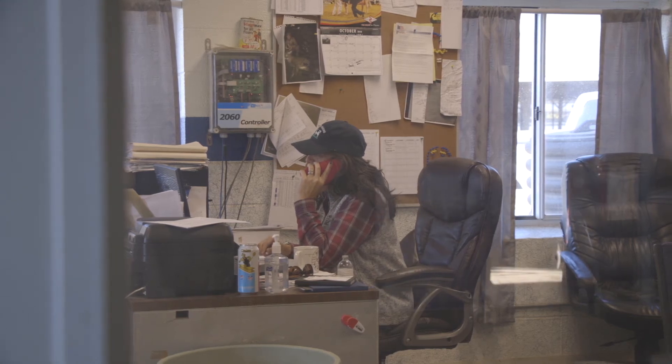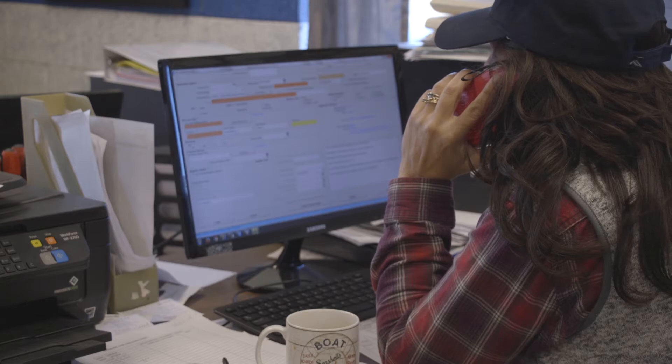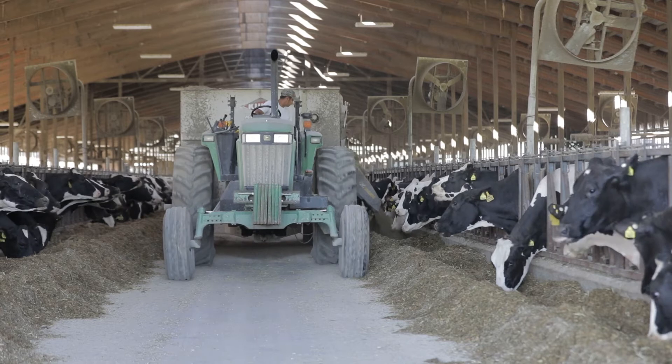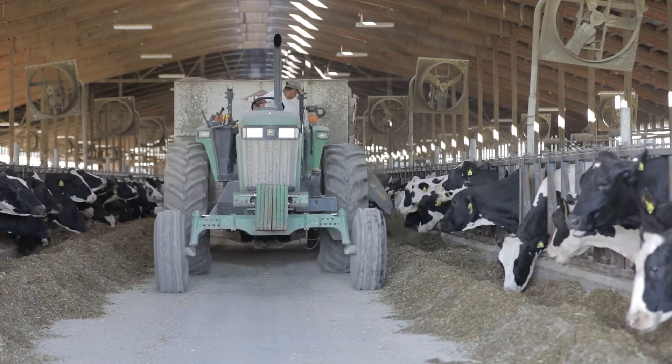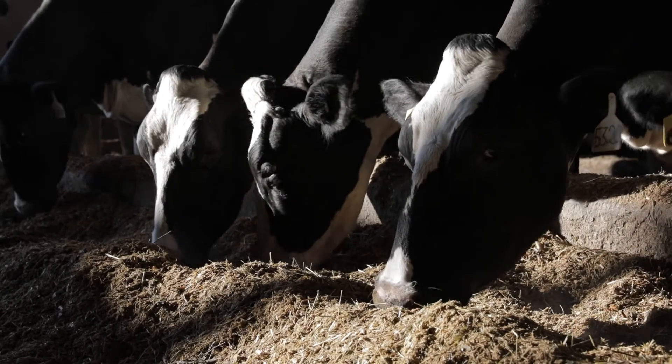Everywhere you look, our lives are dominated by technology. The ability to track and monitor information has never been greater, and the nation's dairy farmers are seeing the benefits. Wearable technology is the latest tech trend to hit dairy farms, according to Jeffrey Buley with Alltech.